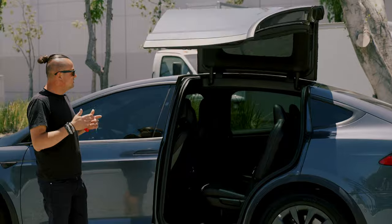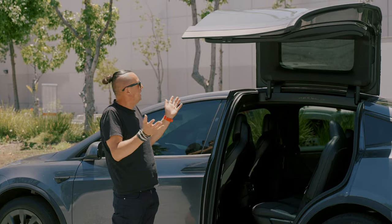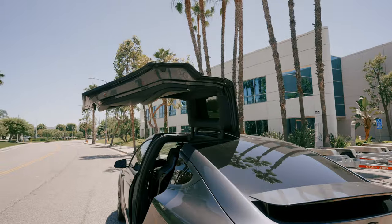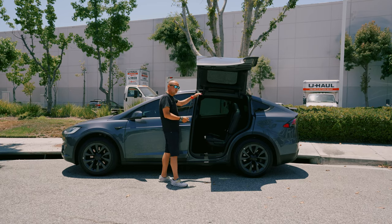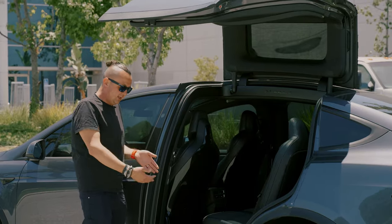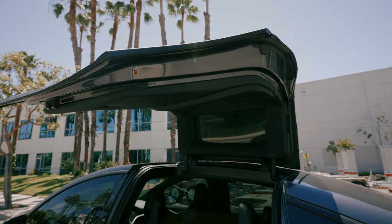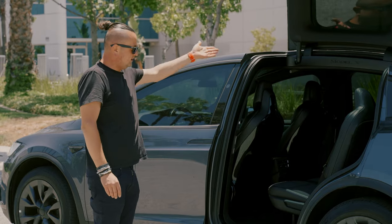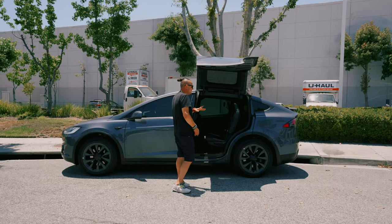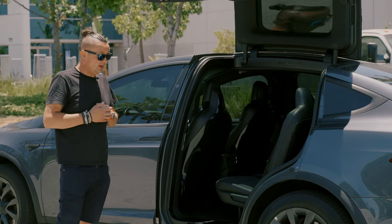The falcon doors still attract attention — people come up asking what that is and how the doors go up. They give you access from any side, which is really convenient when putting little kids in. I chose the five-seat configuration with a bench in the back rather than seven seats, because I wanted more trunk space. That was a really good decision.